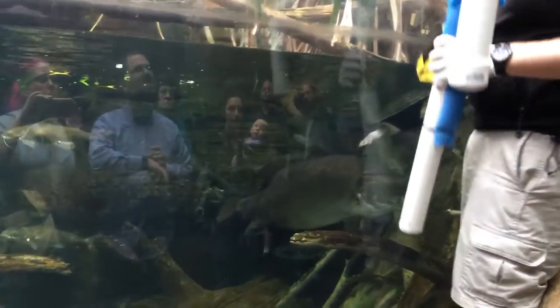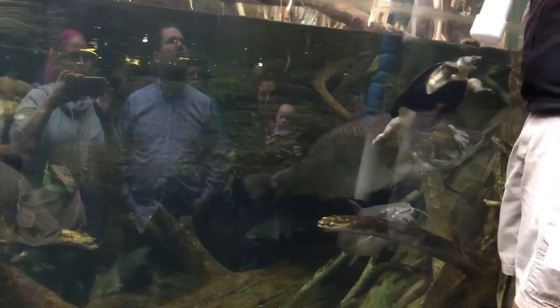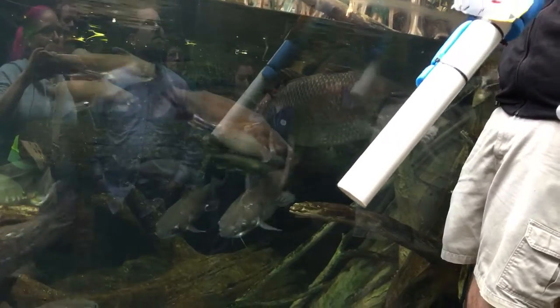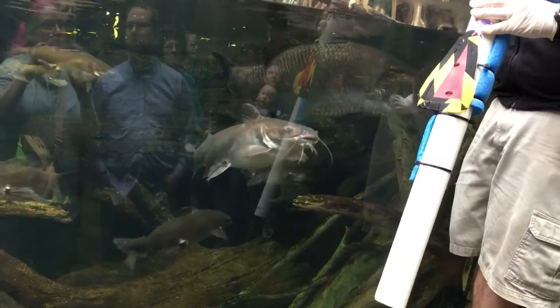I'm getting ready to feed our barramundi. The barramundi are the really big fish hanging out right here. I'm going to put this in the water — when they see this, they kind of use it as a station. They know they're going to be fed when they come to this, so they'll all congregate here and it'll allow me to hand feed each one of them.